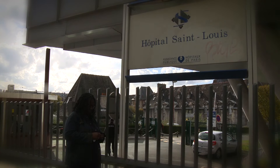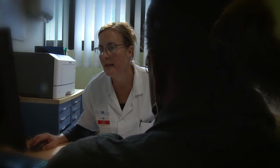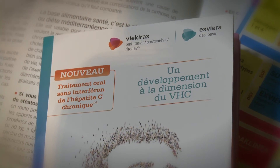The doctor then evaluates the type and extent of liver damage. A final test determines the genotype of the virus — the family to which it belongs. There are six different types of hepatitis C, and they aren't all treated the same way.